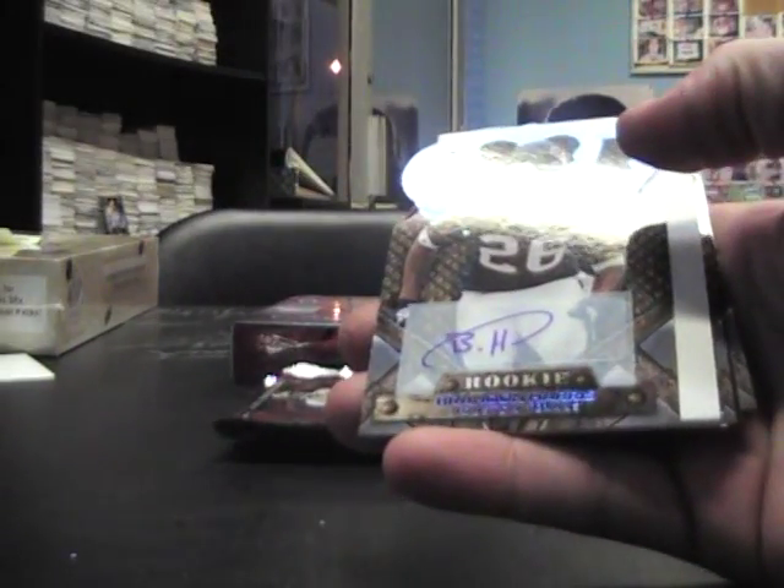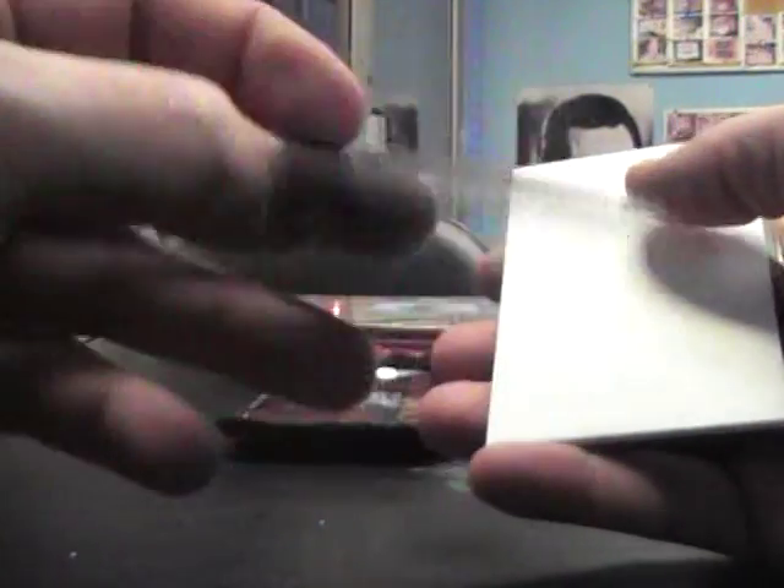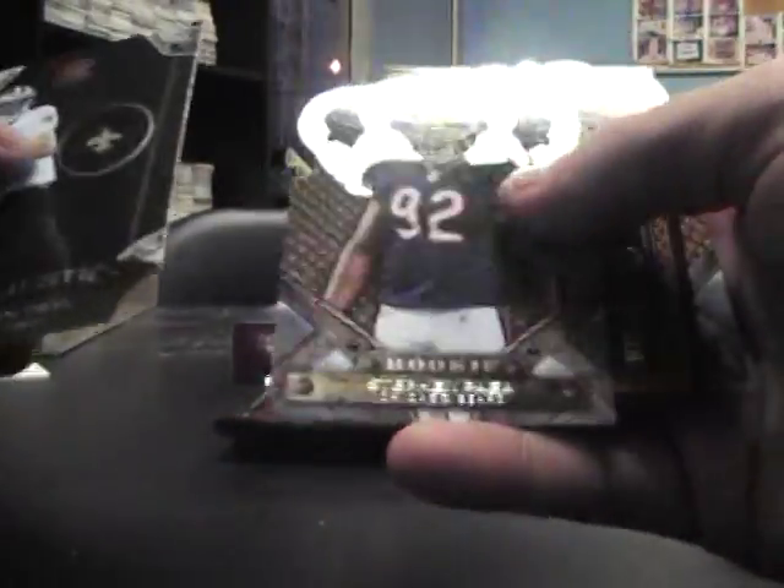Next up we got Donovan McNabb blue, $200. Brandon Harris, that's numbered at $50. Drew Brees, Stephen Pia, Devin Hester, and Donald Driver.